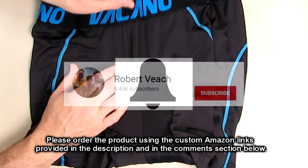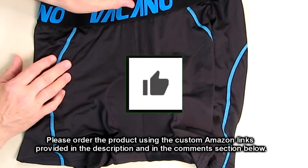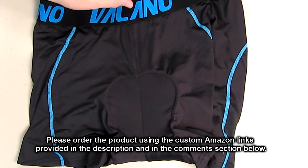Please remember to hit the subscribe button and the bell icon to be alerted to new video uploads. If you liked this review, please hit the like button. I hope the information I presented helped you with your buying decisions. Thanks for watching.